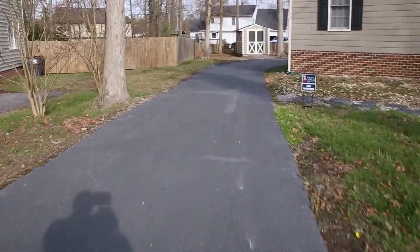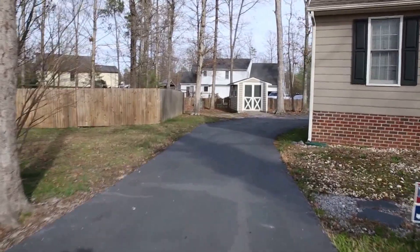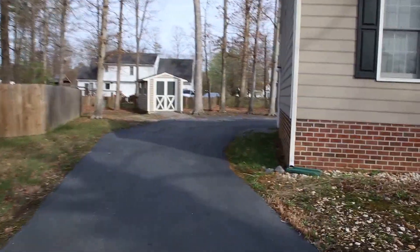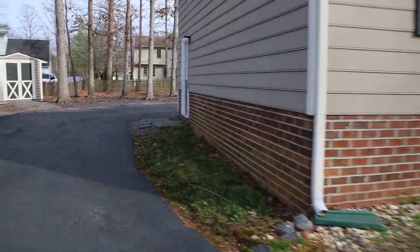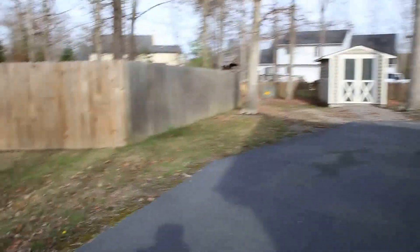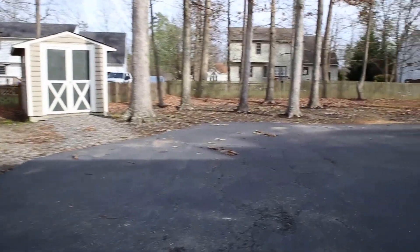We've got a nice long driveway here. Directly to the rear we've got a storage unit, which is nice. This does have a two-car attached garage, but you can never have enough storage. We've got a really wide lot here in the rear with some nice mature trees and good privacy, with fencing that goes around most of the backyard.